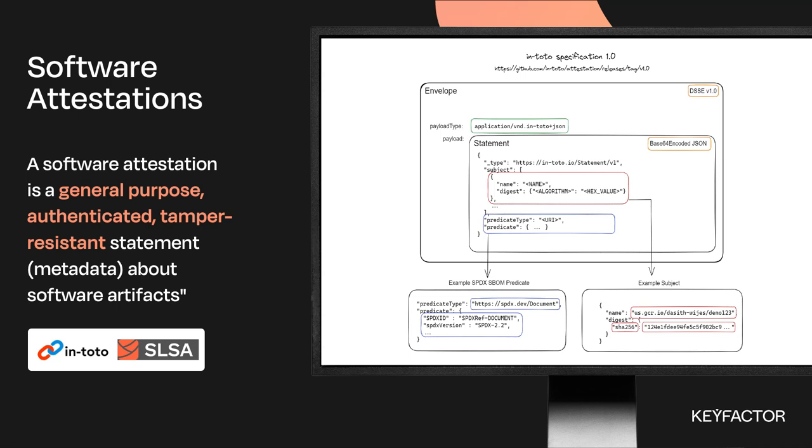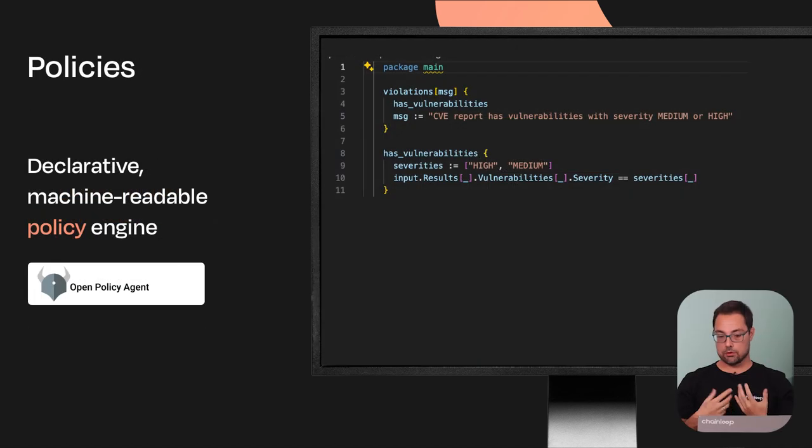Once we have this envelope of metadata with information about how the software was built, tested, and who did it, we need to start making decisions. For that, you use a policy engine. In our case, we're showing Open Policy Agent, which is an open source project that allows you to define a declarative, machine-readable set of rules you can apply to any piece of metadata or evidence — like attestations. On the right, you can see an example of how to do vulnerability management easily with a CVE report generated by Trivy.